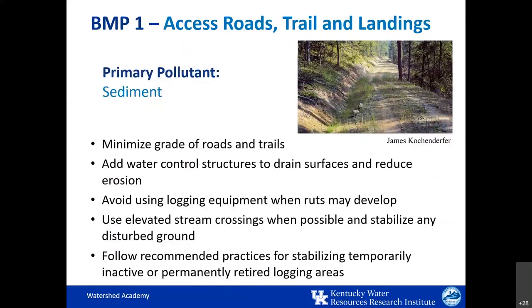Forest roads are obviously necessary for access, but can cause more erosion than any other aspect of logging. When sediment washes away from timber harvest sites, it usually starts from the erosion from poorly built forest roads. In contrast to the permeable, absorbent soils of the surrounding forest, roads create hard compacted surfaces that easily channel runoff. Good logging road and trail construction can significantly reduce erosion.